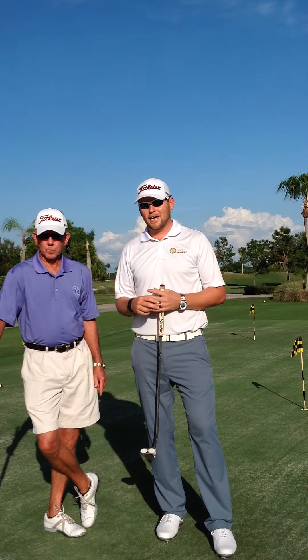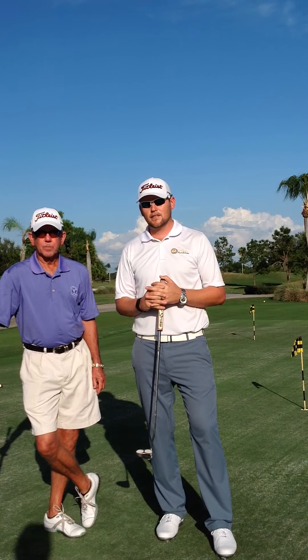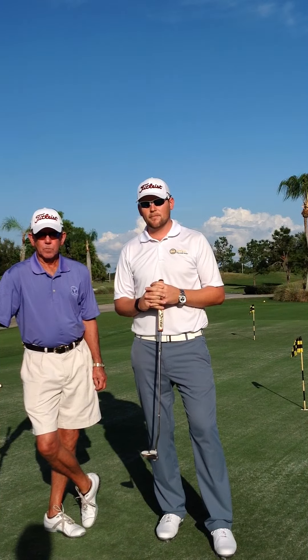These are just a few options that you're going to have when this rule does take effect. If you'd like to look up the rule, you can go to usga.org or you can look me up at adammillergolf.com.